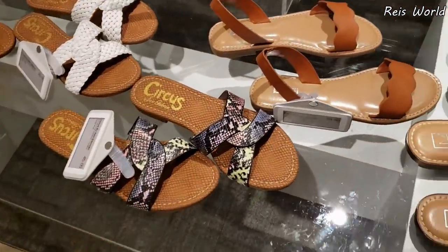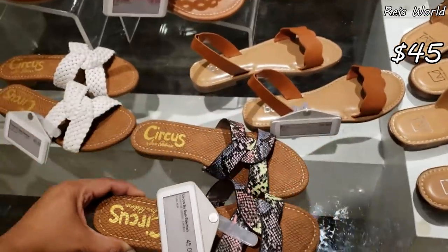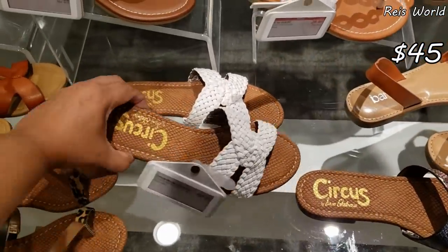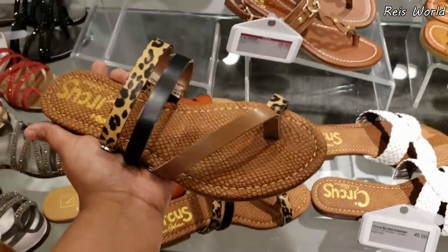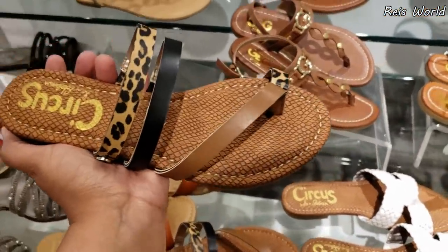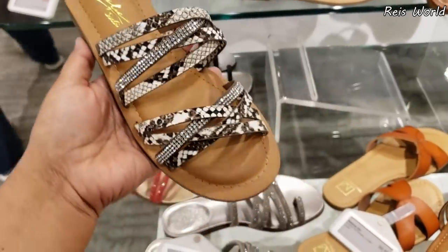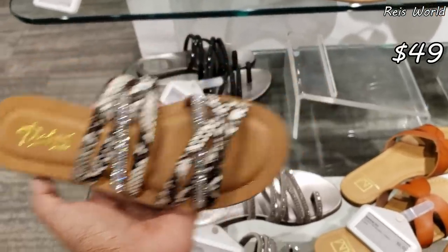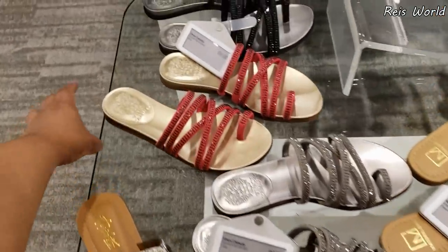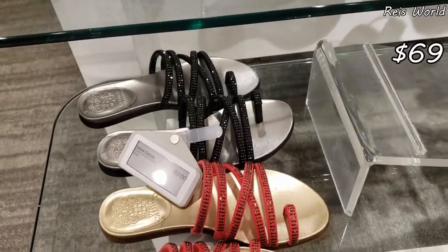Look at this one by Sam — it's going to be $45. Sam again, $45. This one's really cute, reminds me of the Carlos Santana ones you can find at Marshall's. Dalia Sody, really really cute, got a little bit of bling on that — if you love that, it's only going to be $49. This Vince Camuto in red for $69, and they do have it in black.